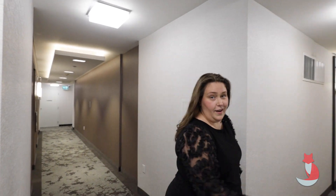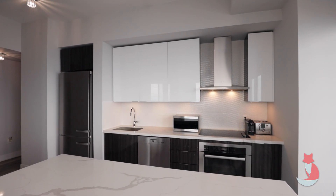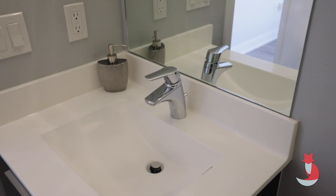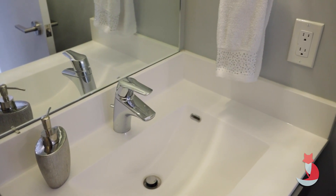This condo is absolutely breathtaking. And for those of you who are into views, do we have a treat for you. We're on the 63rd floor in a corner unit, which means we have 180-degree views. On a clear day, we can see all the way to Hamilton, and every day we have an unobstructed view of the downtown city skyline. But don't take my word for it — let's go.